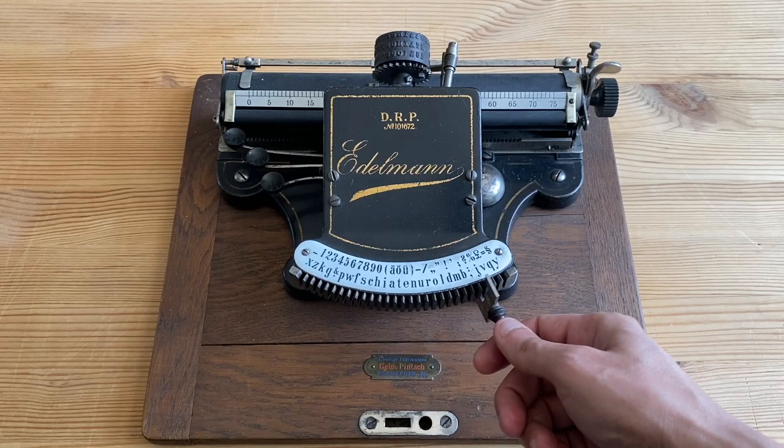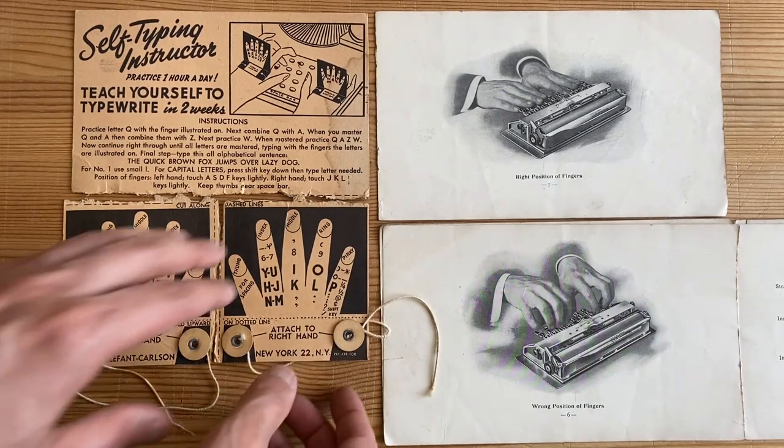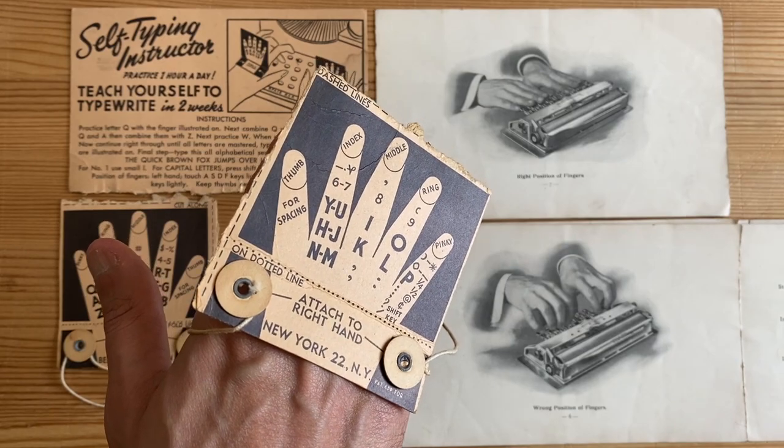It is useful to remember that keyboard-based typewriting, a process that seems entirely natural to us today, is an acquired skill and a difficult one to master. The general public had to be persuaded of its usefulness when it was introduced, and also needed to have access to some form of training. Considerable resources were put into this process of popular acceptance and skill acquisition, which spawned a whole new industry. This self-typing instructor is one of my favorite examples — it was meant to be a cheap substitute to enrolling in a typing school, and was aimed at beginners who could wear it on their hands to practice.